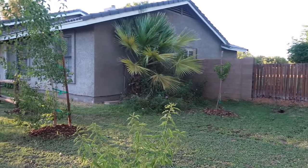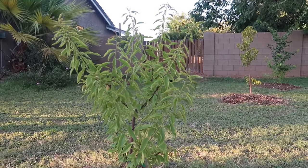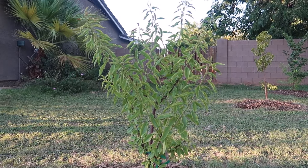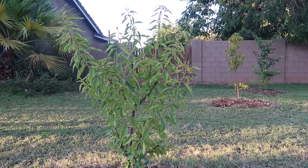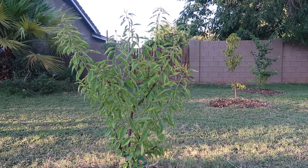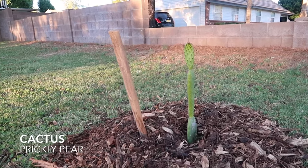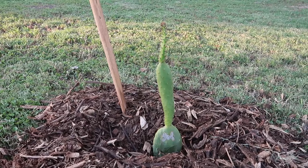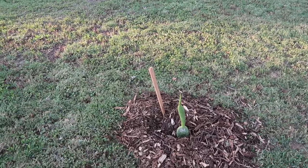Next up we've got an almond — a dwarf Prince almond — and he has done fantastic. He's been in full sun, done amazing. We're hoping to keep him really small and trim him like a little bush. No problem at all in the sun, and no problem in the summer or winter here. The last little guy in the front is a prickly pear cactus. You really can't go wrong with this one — they do amazing here in Arizona, and it's really cool if you get fruiting ones.